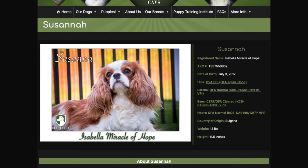I want you to focus on her health clearances. You'll see her hips — she scored BVA 5-5, which is very good. She has her patella clearances, her eye clearance, and her heart clearance, which are the big four health clearances that the American Kennel Club recommends for Cavaliers.